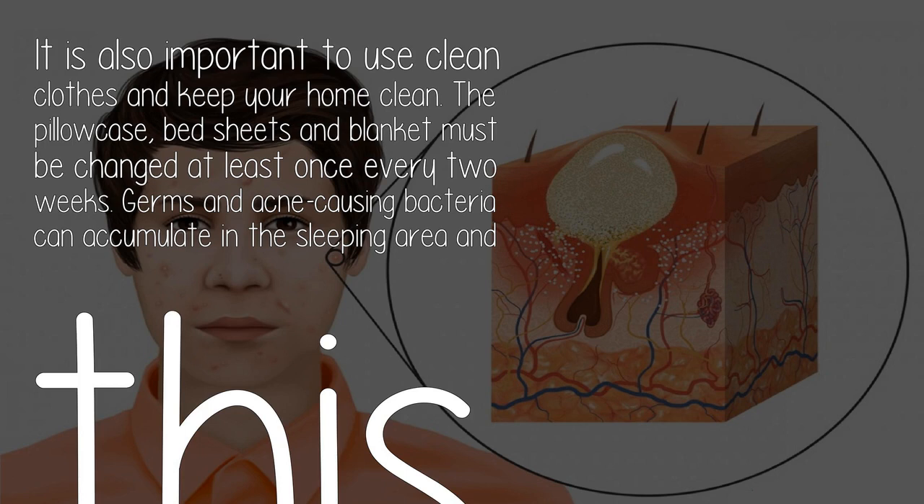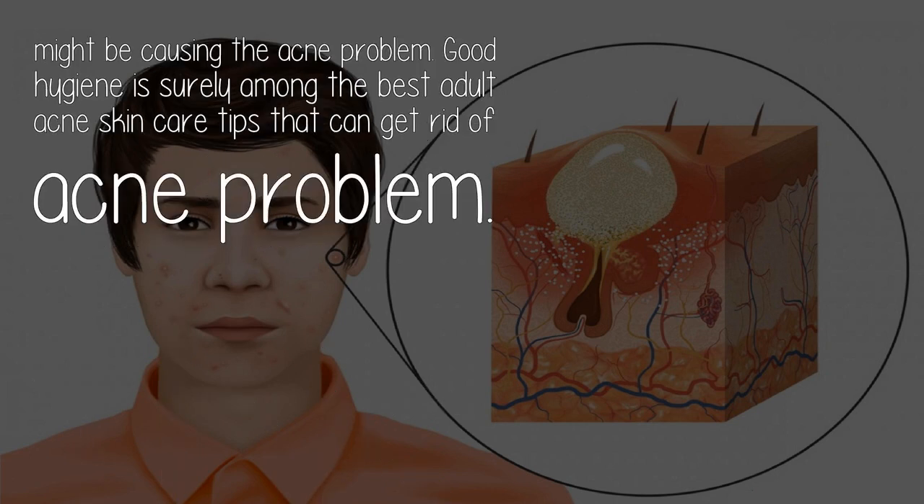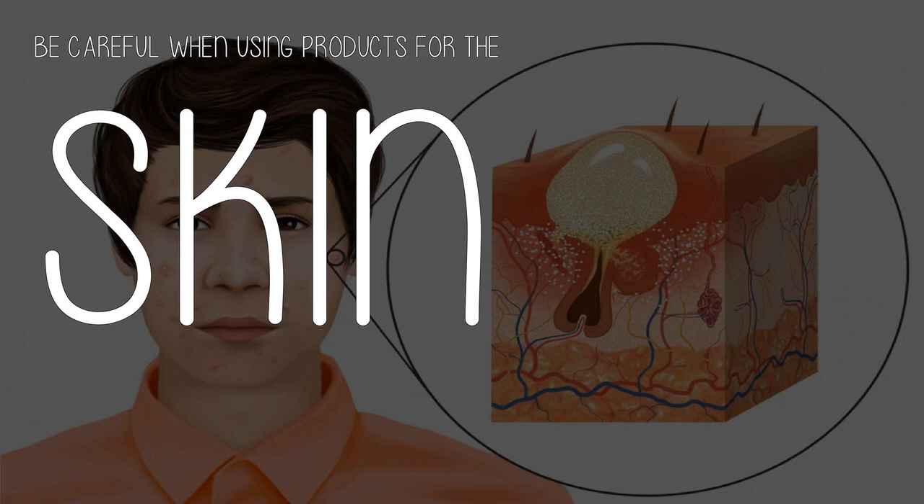The pillowcase, bed sheets, and blanket must be changed at least once every two weeks. Germs and acne-causing bacteria can accumulate in the sleeping area and this might be causing the acne problem. Good hygiene is surely among the best adult acne skin care tips that can get rid of acne.